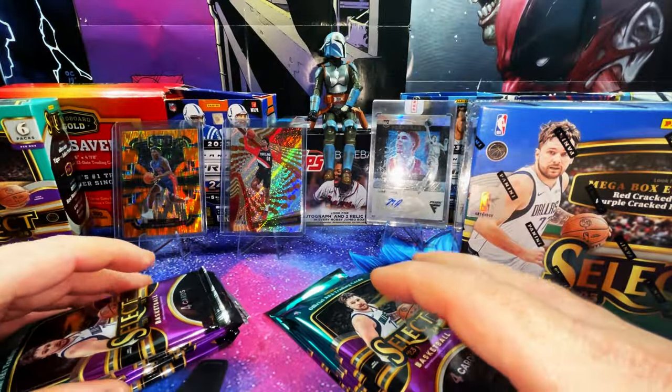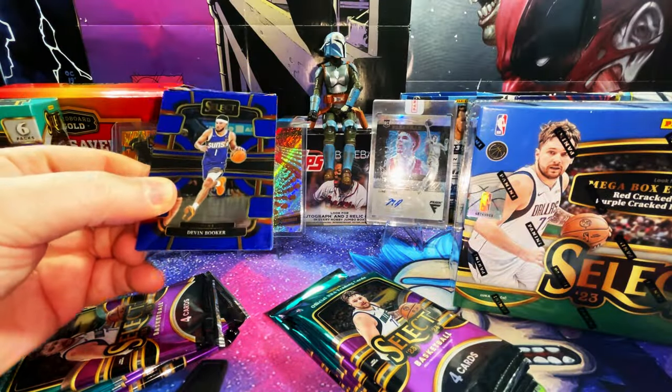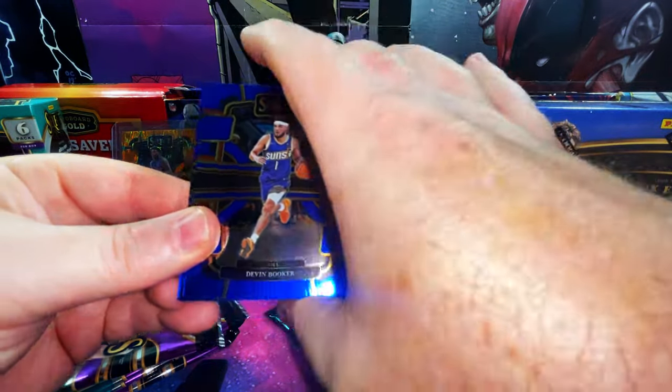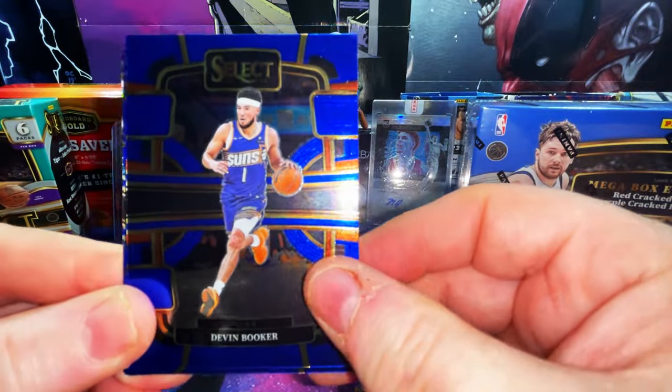We get four cards per pack, six packs per box — just your typical high-end retail product, just like Prizm or what have you. We have something in the back, some purple. Okay, let's go — we have a Devin Booker!